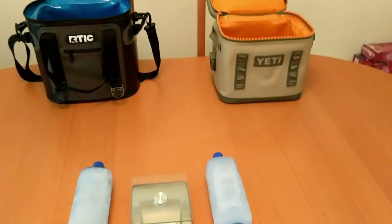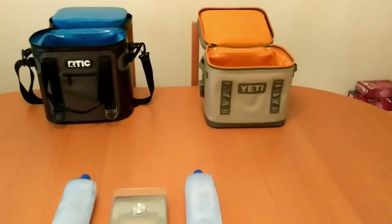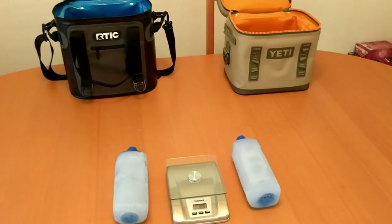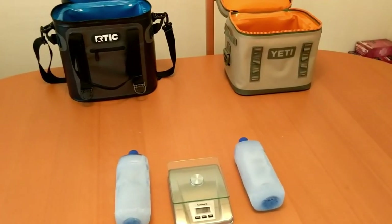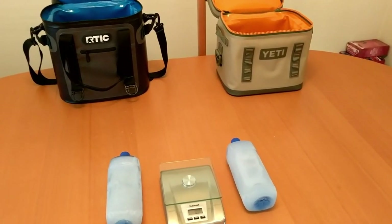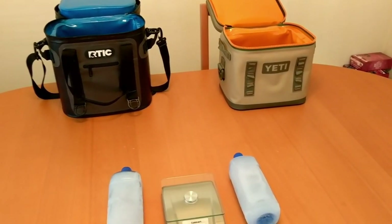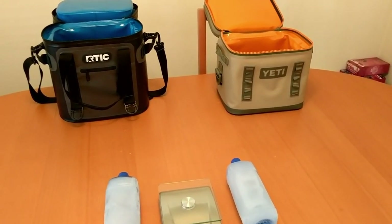I caught a lot of flack for the last test I did between soft coolers. My observation of how much ice was left was not up to some people's standards — they wanted to see something much more quantitative. So this is round number two.